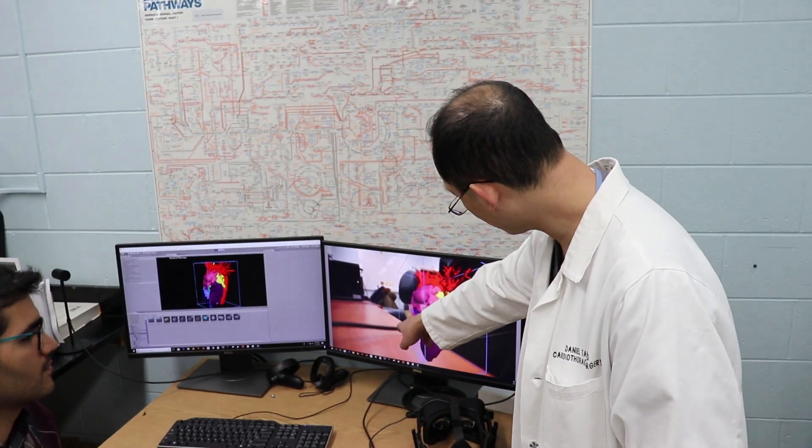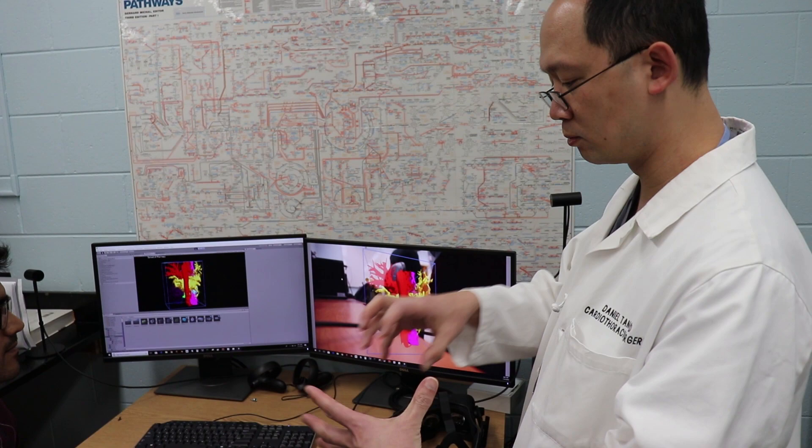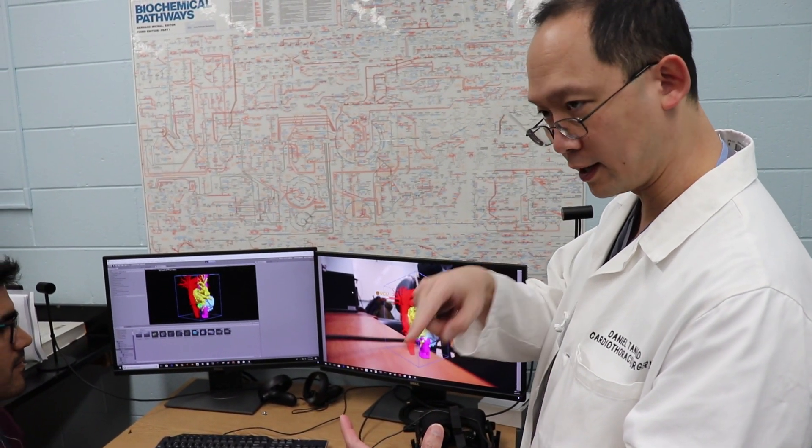We are scientists — we have no idea what the surgeons want. So Dan would give us input: okay, we don't need this one, this is what you need to highlight. So we work back and forth.